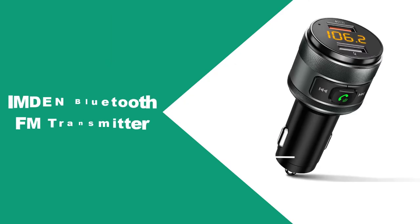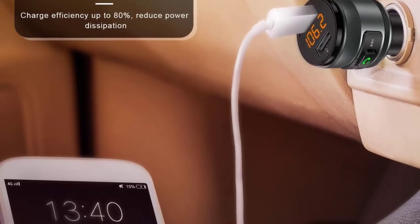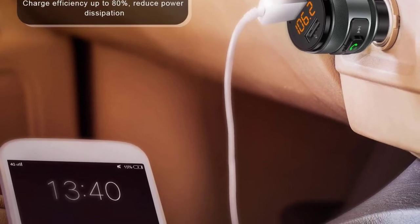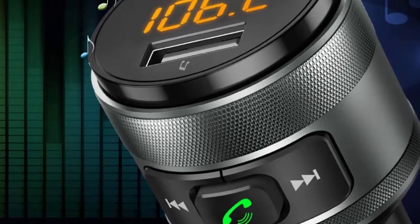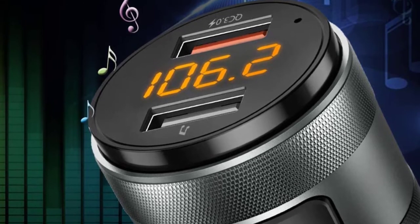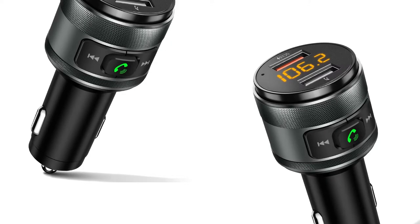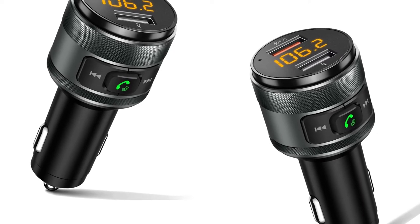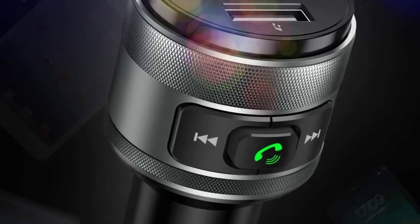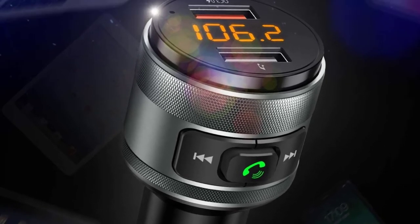At Number 2: Imden Bluetooth FM Transmitter. The Imden Bluetooth FM Transmitter is one of the fastest charging transmitters on the market. It comes with two USB ports that you can use either to charge your phone or to play music from a USB flash drive. The transmitter has a high-performance microphone for easy and clear hands-free phone calls, and it also has noise suppression technology and echo cancellation for superior sound quality.